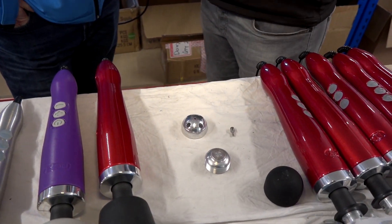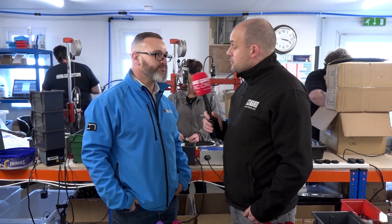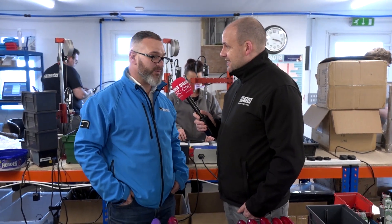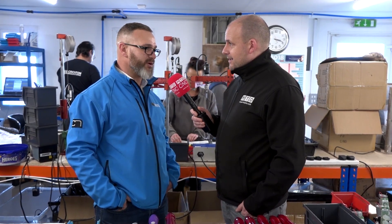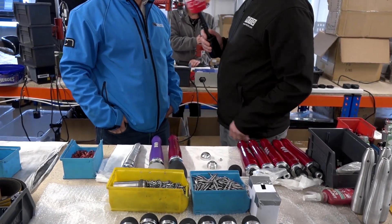Everything is assembled in-house and currently our target figures are around about 250 pieces a day. That's growing — we have to extend and get up to about 500 pieces a day just to hit our requirements for the American market. When we first started this conversation people might have been mistaken to think this was actually a microphone — but it's far from it. Very close, but I don't think you'll be singing any tunes into that!